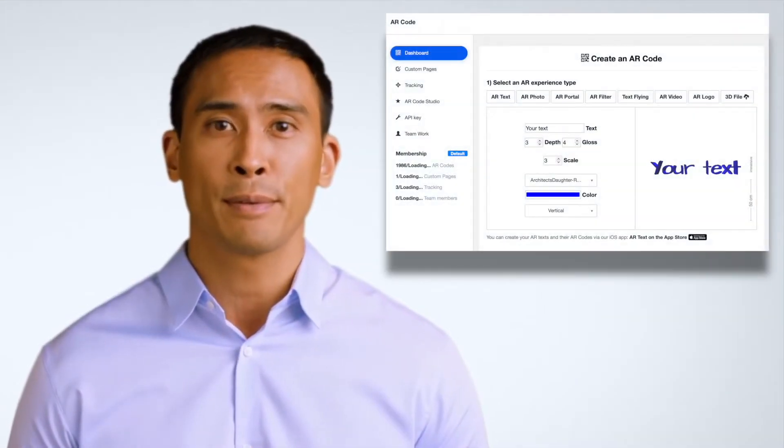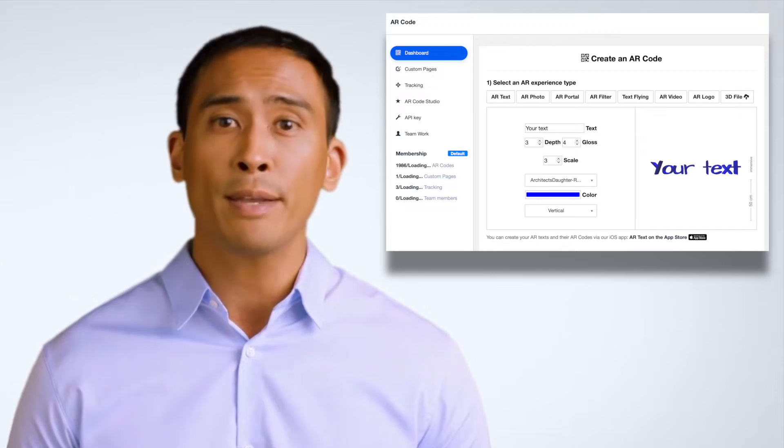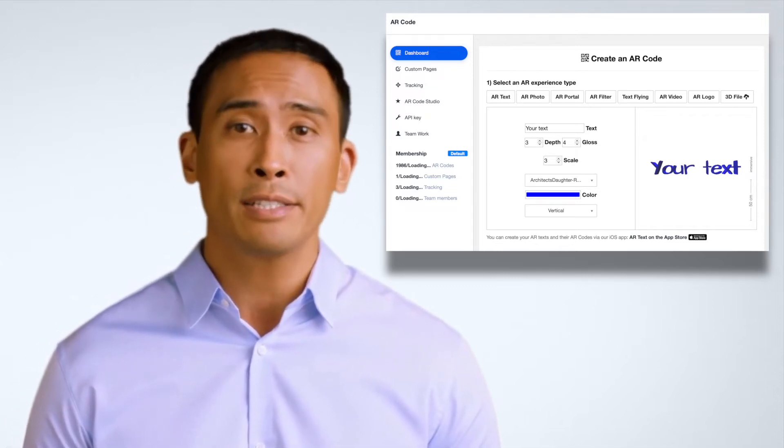The AR Code.com platform is a lightweight web service with advanced features such as tracking and teamwork. It is developed for professionals and fully customizable, allowing you to create, manage, and track your AR experiences.